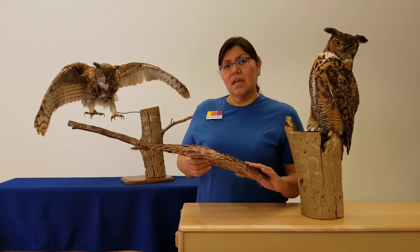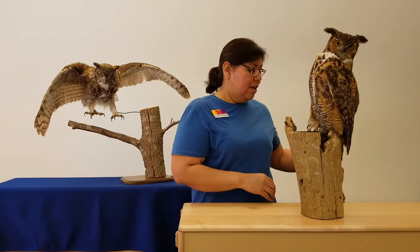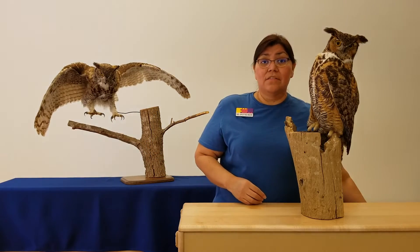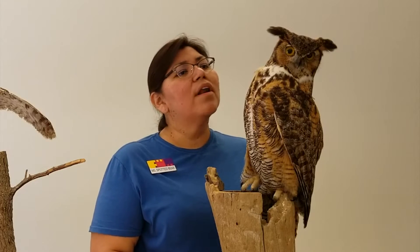I wonder what else helps him to hunt. Well, let's take a closer look at an owl's face. What I notice is that I can see two large yellow eyes and his eyes face front, just like my eyes. And he can see things that are far, far away — what we call binocular vision.